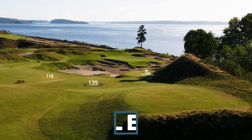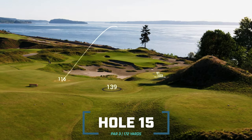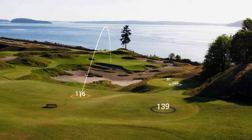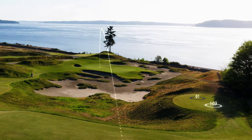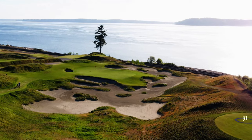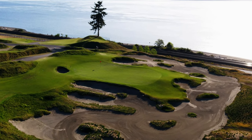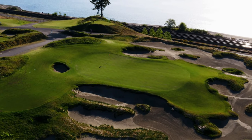After what already feels like forever, we finally get to our first par three on the course. It's a short one — playing from an elevated tee box, about 160 yards playing down to 145. Really interesting: the fir tree you see in the distance is the only tree on the entire golf course property, and rightfully the hole is named Lone Fir.